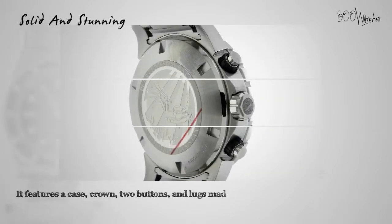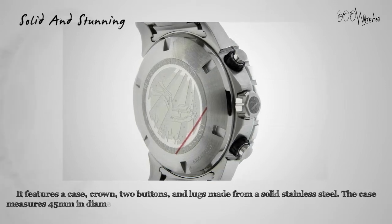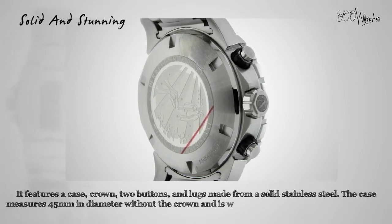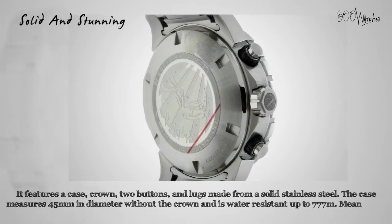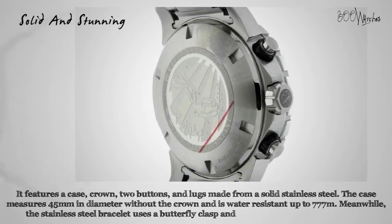It features a case, crown, two buttons, and lugs made from solid stainless steel. The case measures 45 millimeters in diameter without the crown and is water resistant up to 777 meters. The stainless steel bracelet uses a butterfly clasp that can fit a wrist up to 8.25 inches.